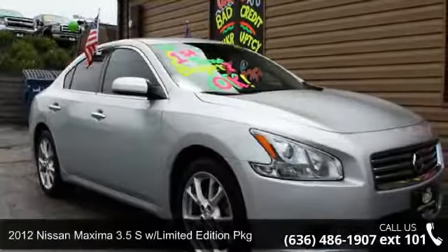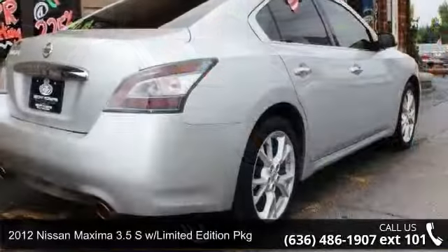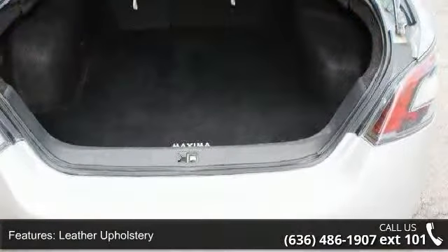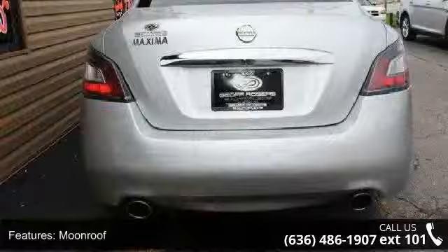Step into the 2012 Nissan Maxima. If you are looking for an automobile with great features, look no further. This vehicle comes with a reliable six-cylinder engine connected to a smooth shifting automatic transmission.